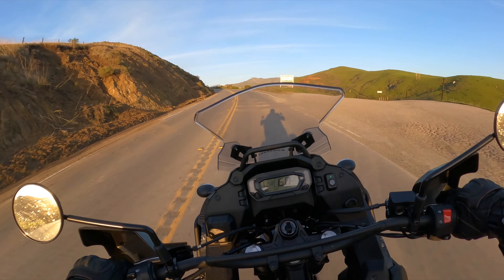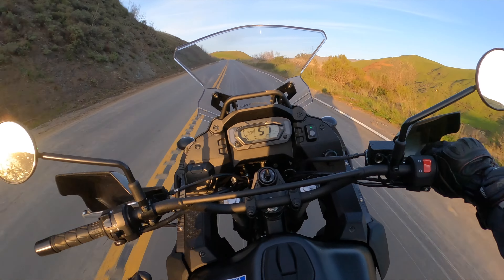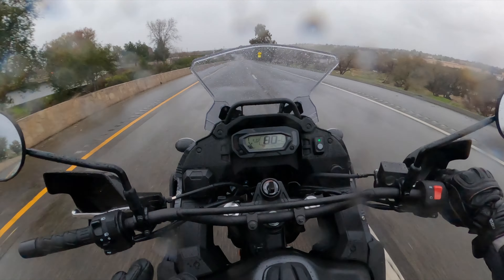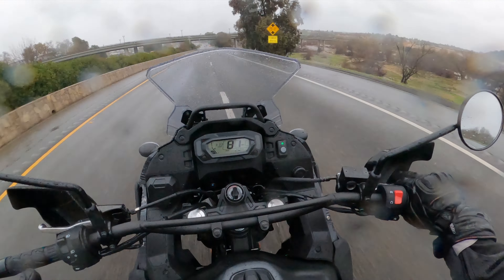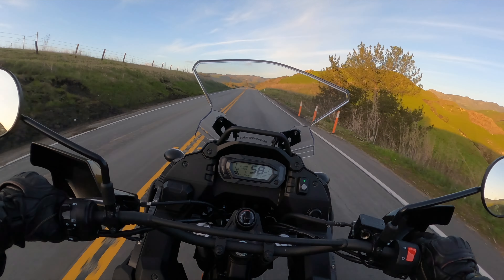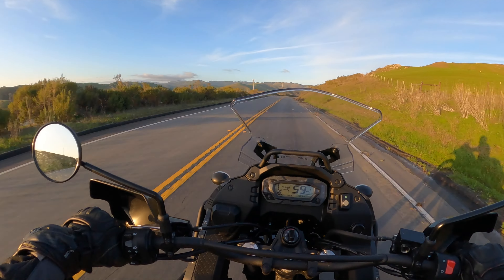It doesn't have great suspension and it is heavy for off-road. Now price point wise, depending on the model of this motorcycle you buy, this bike is only like $1,000 more than a CRF250L. And you're going to get more power out of this motorcycle than a CRF250L.